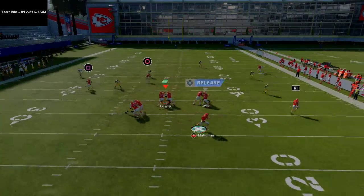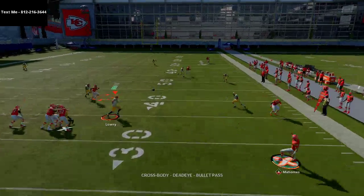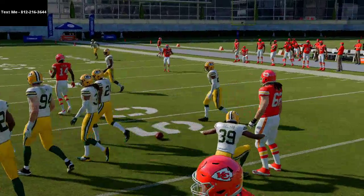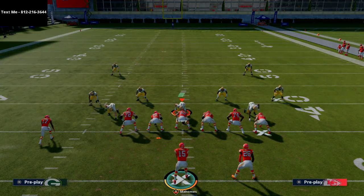Roll out and you can hit that route to Watkins as well. Both routes are now able to be thrown, so they're going to have to user one of them and pass off the other.